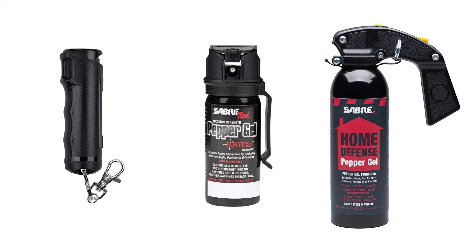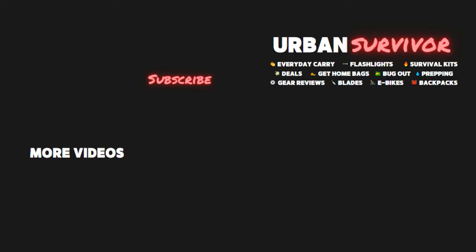If you have any questions about where to buy pepper spray or need help deciding which one might be best for you, leave a comment below and I'll do my best to point you in the right direction. If you enjoyed the video, give it a thumbs up and subscribe to the Urban Survivor channel for more pepper spray reviews coming in the next couple of weeks.